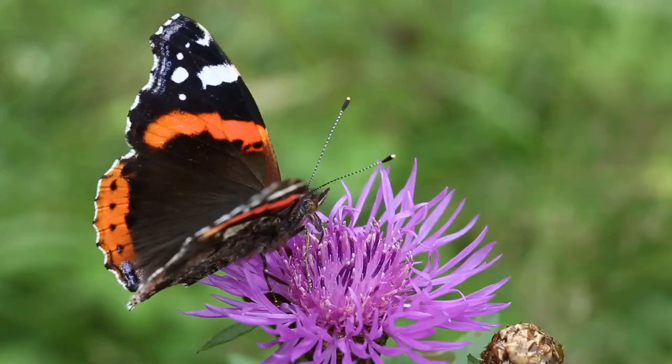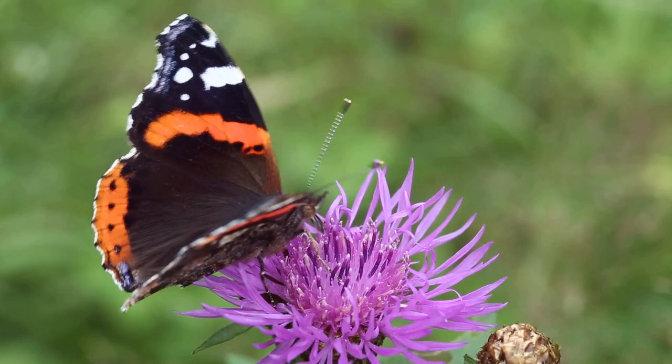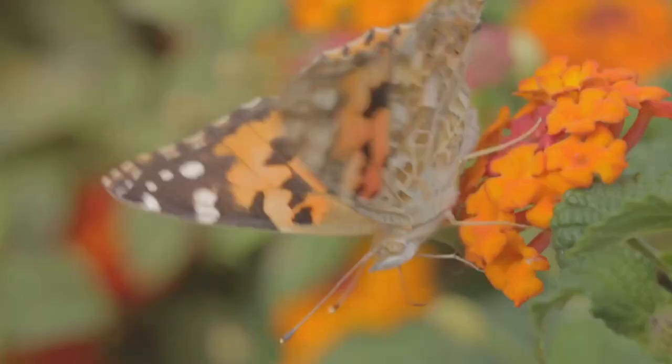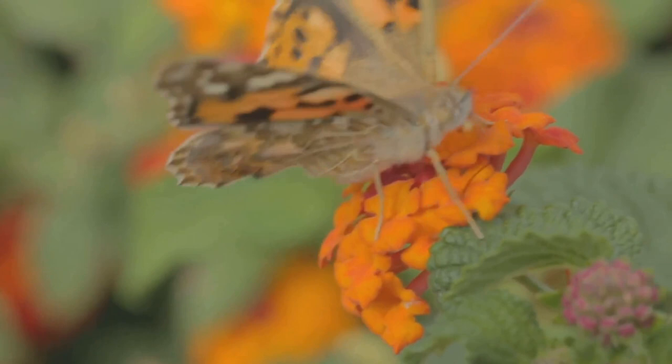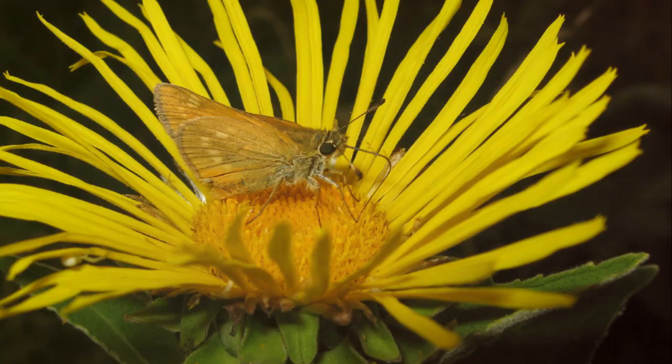It's a sight to behold, as the butterfly unfurls its vibrant wings, which were once tightly packed inside the pupa. Now it basks in the sunlight, pumping fluids into its wings, preparing for its maiden flight. Its diet too undergoes a change — it's time to bid farewell to leaves and hello to nectar. This change in diet is significant as it plays a crucial role in pollination. As they flutter from flower to flower, sipping on sweet nectar, butterflies unknowingly transfer pollen, aiding in the creation of new seeds.